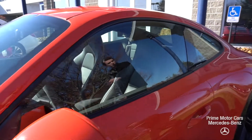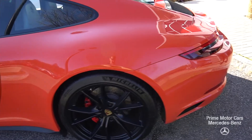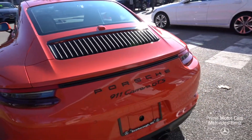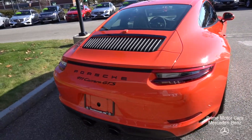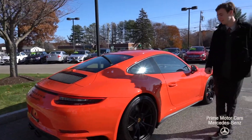Our GTS logo is along the side. As we come along to the rear of the vehicle, this is where we have our three-liter twin-turbo flat-6. This is 450 horsepower, 405 pound-feet of torque, dual tip exhaust on the bottom there, and beautiful LED taillights.